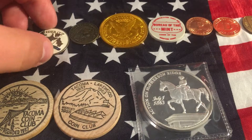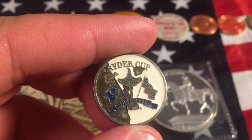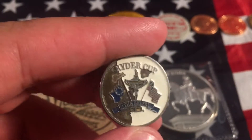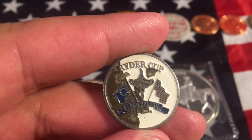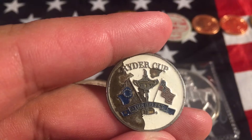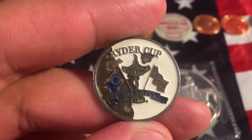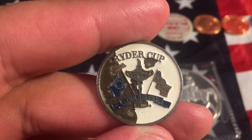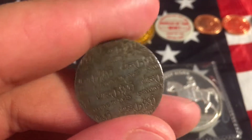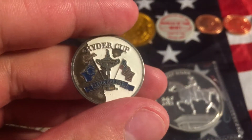I went to the local coin shop and picked up this. At first I thought it was like a commemorative — I didn't think it had to do with hockey, but golf. What this is, is a Ryder Cup token. The Ryder Cup is a biannual men's golf competition between Europe and America, and it's named after English businessman Samuel Ryder. Pretty cool, I guess.